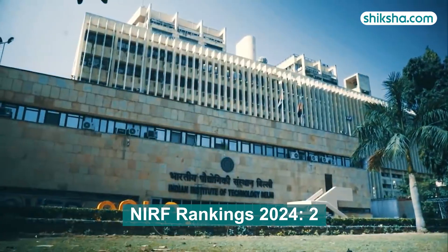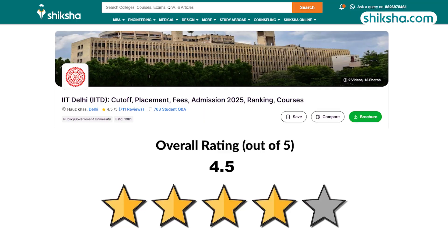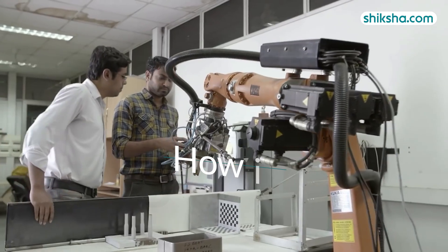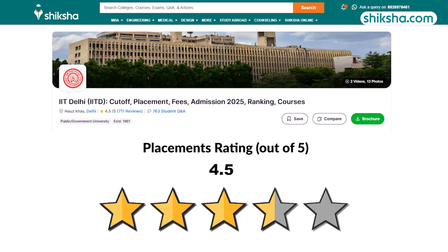IIT Delhi is ranked 2nd in the India rankings of NIRF 2024 and has received an overall rating of 4.5 out of 5 stars from students on Shiksha.com. In this review video, we will find out how is the BTEC program at IIT Delhi, starting with its 4.5 star rated placements.